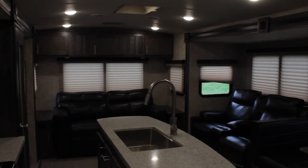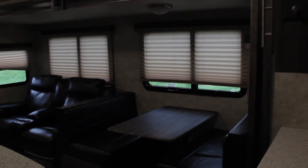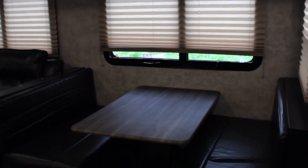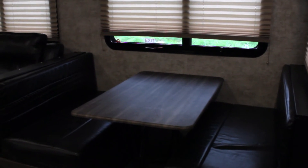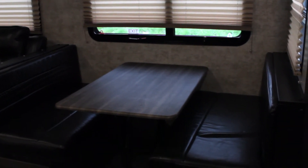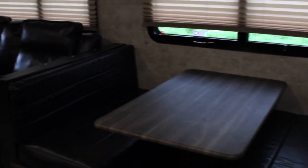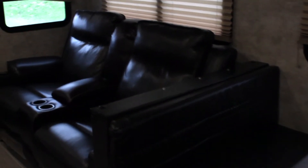As we step into the unit, we see that it's fairly spacious, and that's because this unit can sleep up to 6 people. Over here, we have a dinette that folds into a bed, which can seat 4 in its table form and sleeps up to 2 people when it's in its bed form. There is storage below and above. Over to our left, we have two reclining chairs.